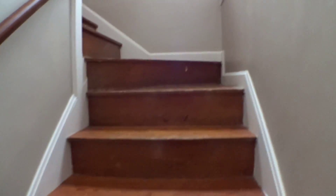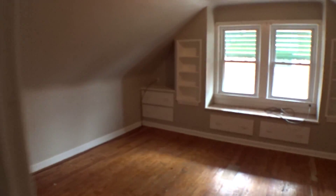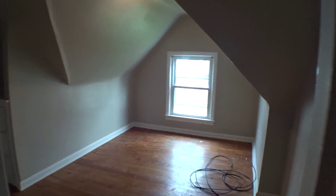So we'll go upstairs — we have two more bedrooms up here. Small entry hallway. This bedroom has a ton of built-in storage for dressers, and there's also a closet in this bedroom. This smaller room has a small built-in and a nice size closet in here as well.